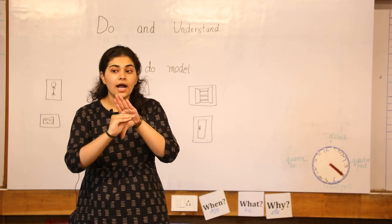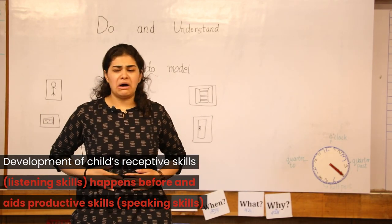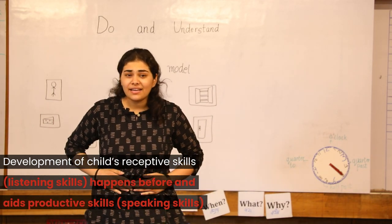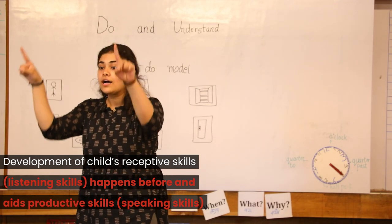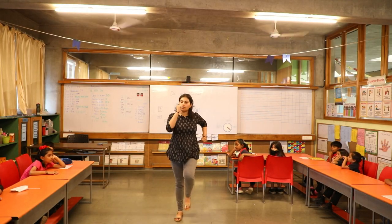'Do and Understand' is a collection of short stories to be taught in a methodical approach grounded in this philosophy. It is multi-sensorial, goes step by step, and is fun.